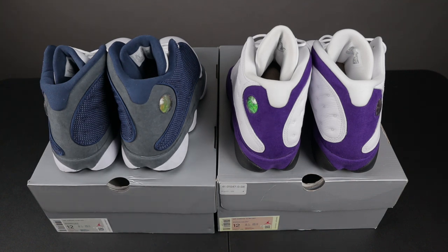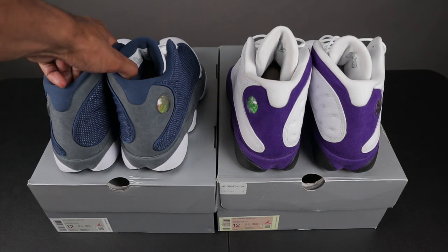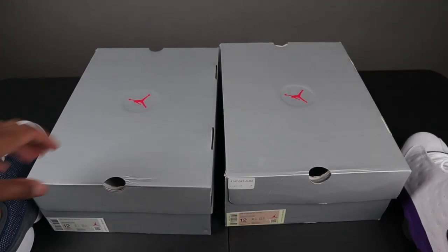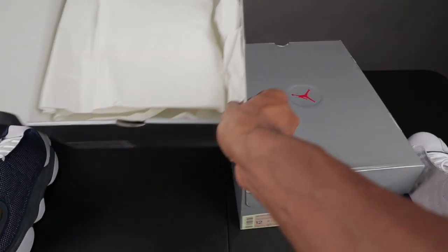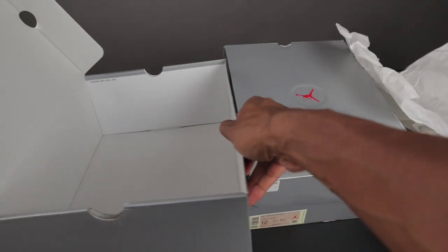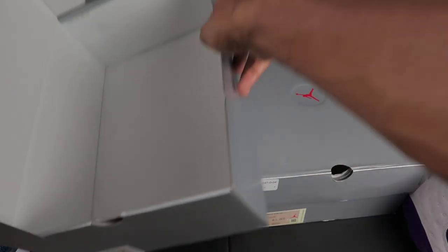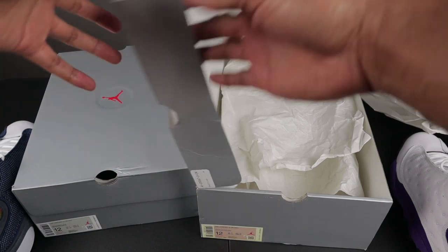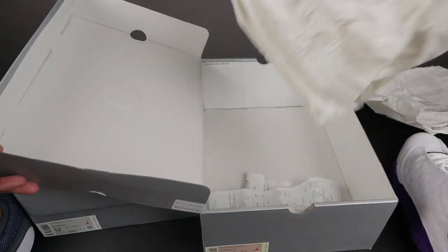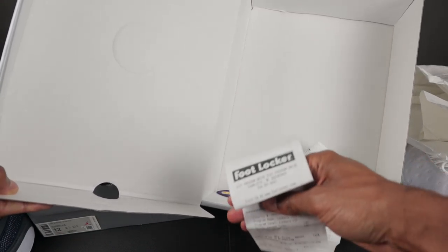If you've been following me for a little while you know I like to talk about the boxes before I get into the shoes. On the left I have my Flint 13s, on the right I have my Court Purple 13s. When you order your Flint 13s offline you shouldn't have anything inside of the box — literally nothing except for the size dimensions. There's no QR code, no stamp on the box lid. The Court Purple 13 box is the same exact thing — nothing inside. This is just my Foot Locker receipt.